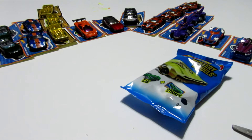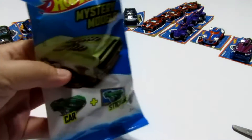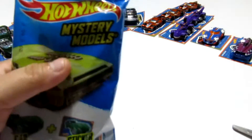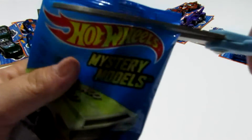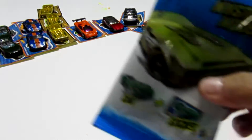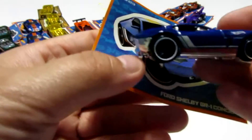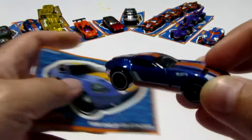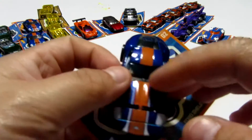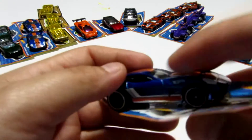Since I need two cars to finish this set, I'm obviously not going to get the full set because I only have one blind bag left. And we have the Ford Shelby, which is another duplicate. We have two of them over there. That's okay though — we're only missing two cars out of the whole set. Not too bad.